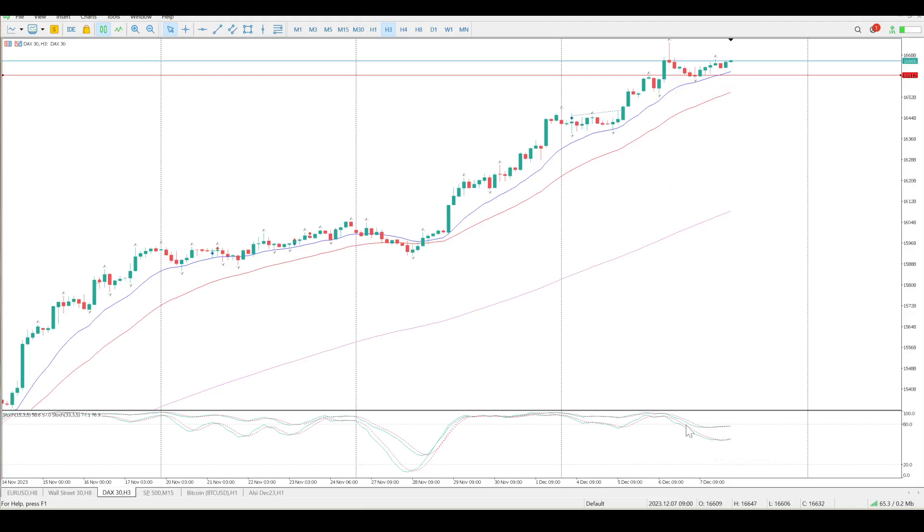Oscillators are flat, not giving you any indication. We did cross over with this big pin bar rejection in the middle of nowhere — probably a measured move of some sort that we rejected.